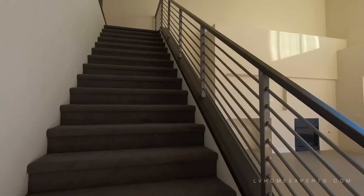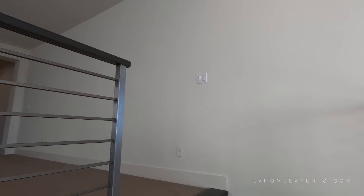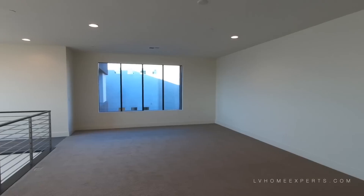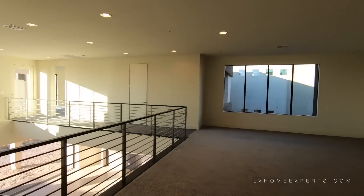Let's go upstairs here — love the railing. Here's your loft area. We have nine-foot ceilings. Also the baseboards here are six-inch baseboards.